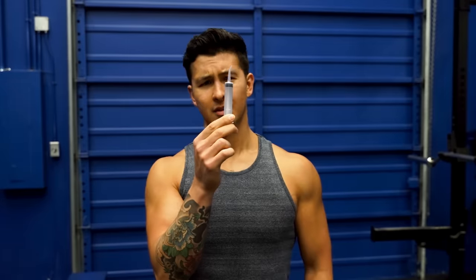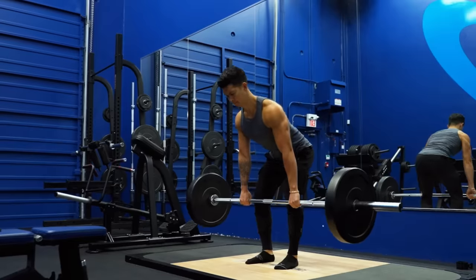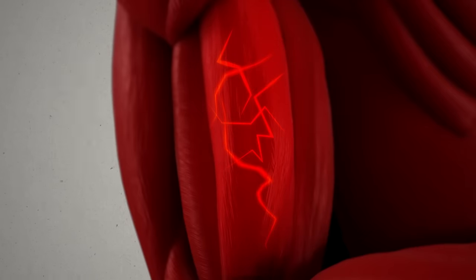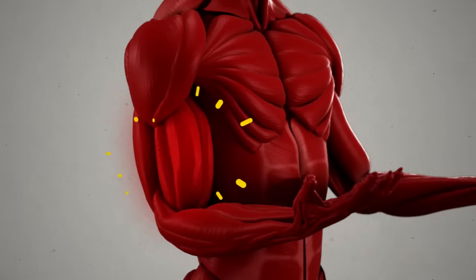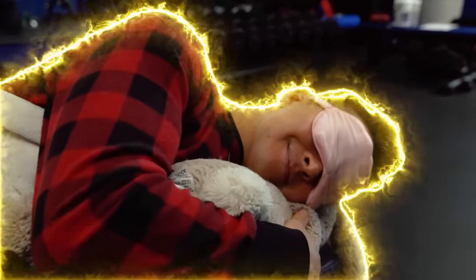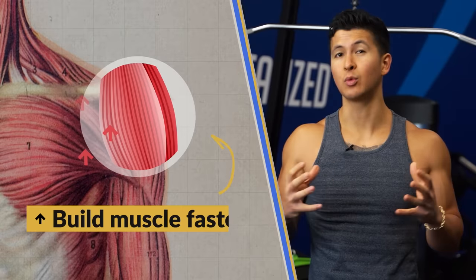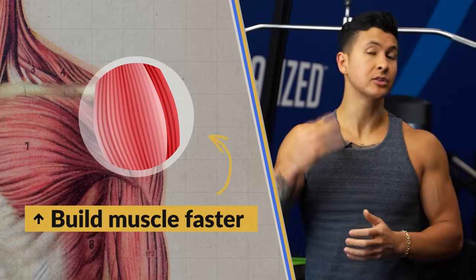Just kidding — don't do that, but I will speak about it later. Most people think muscles grow in the gym, but that's not entirely true. Working out damages your muscles and gives them a reason to get bigger, but the actual growth happens when you're resting. That's why improving your recovery is one of the easiest yet most overlooked ways to build muscle faster, and there are three main areas of recovery to focus on.